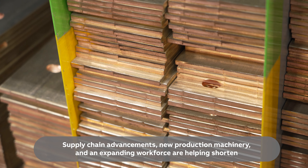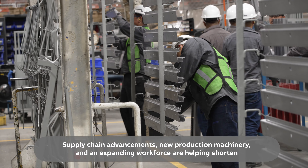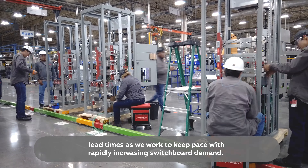Supply chain advancements, new production machinery, and an expanding workforce are helping shorten lead times as we work to keep pace with rapidly increasing switchboard demand.